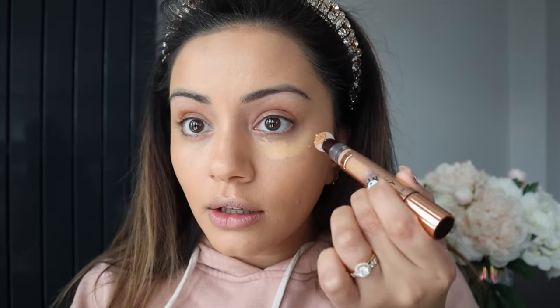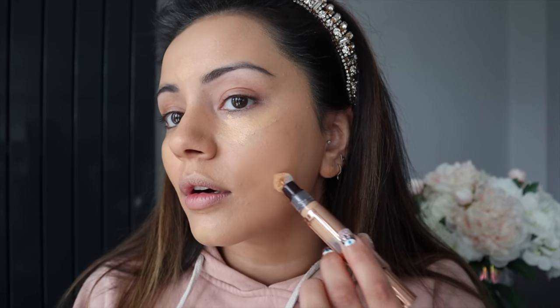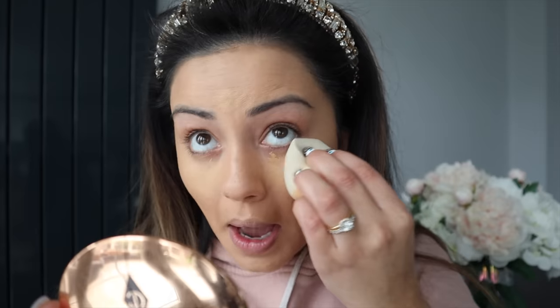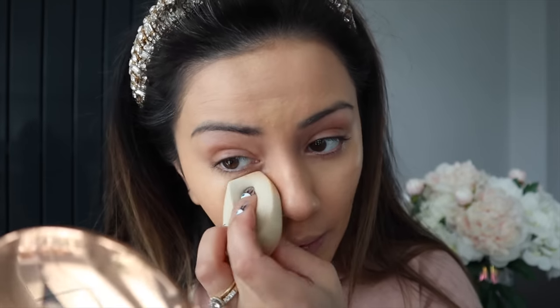I only have one concealer from Charlotte Tilbury which is the Magic Away Concealer in shade seven. I generally like a brighter under eye but we're going to put this on and see how it goes. I've used it a couple of times but didn't carry on using it because it isn't a brighter color. It's a lot thicker consistency than the foundation, but I'm going to put it in the usual areas and blend it out — it's got a little bit more coverage than the foundation.